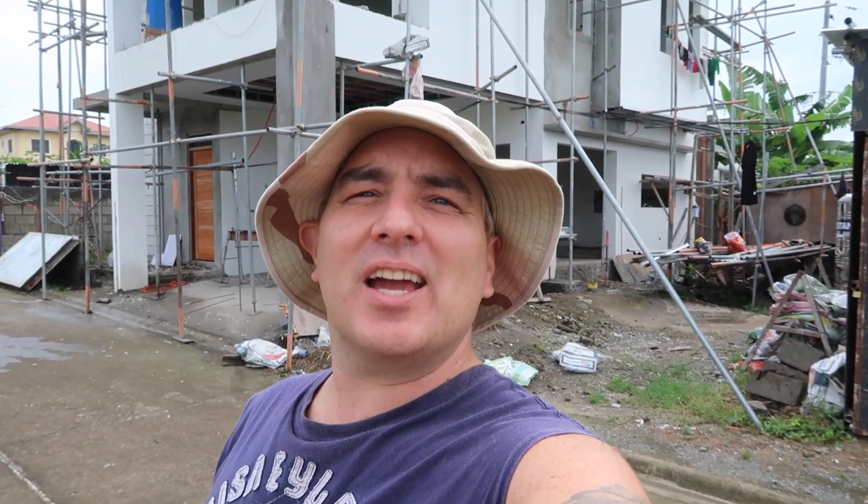Good morning everybody! Today is July 31st. It's a Friday, it's a holiday here and it is Maricel's and my anniversary. Six years! But anyways, let's go take a look and see what's going on today.